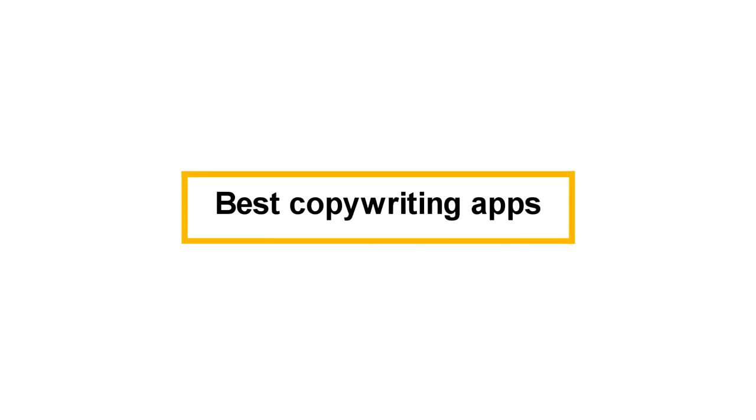Hey everyone, welcome back to the channel. I'm Carmen and if you want to improve your writing, stick around because I'll be sharing with you the nine best copywriting apps that will help you save time, energy, money, and overall just improve the performance of your writing.